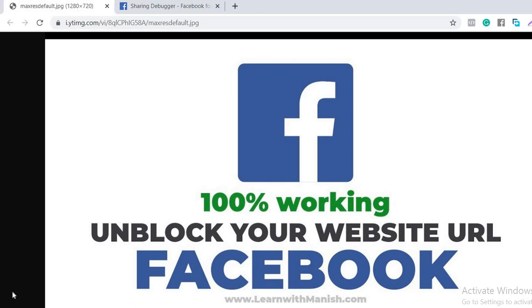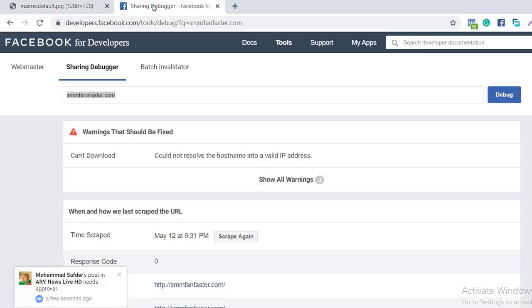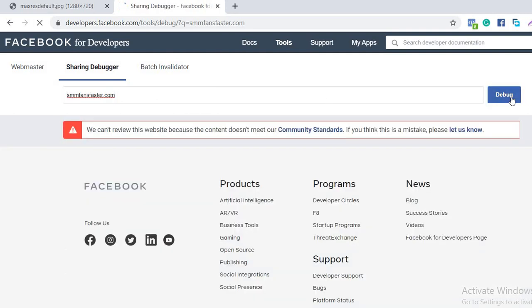If your website link is blocked on Facebook and Instagram, there are three ways to unblock it. First, you need to try with the Sharing Debugger — we need to debug this to check if it's blocked.